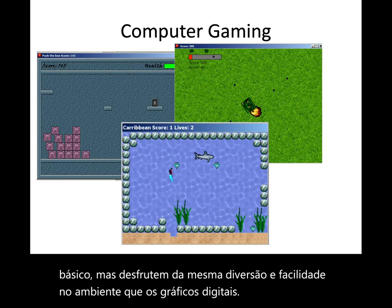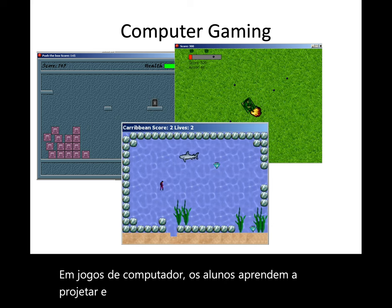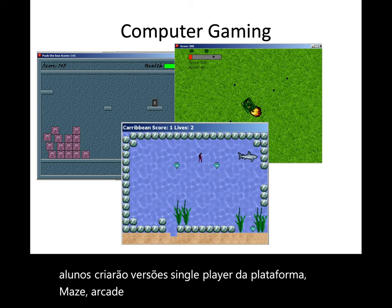In computer gaming, students learn how to design and create video games. This course introduces key concepts of game development and students will create single-player versions of platform, maze, arcade, or strategy games using the program Game Maker.